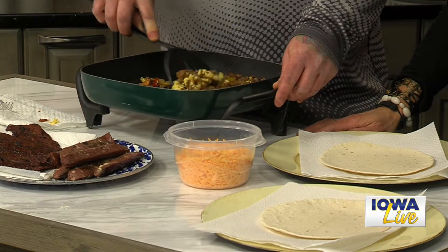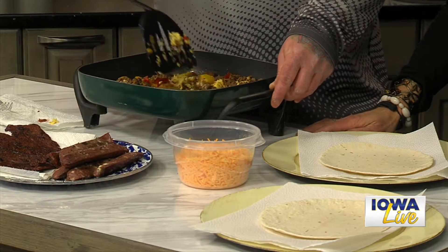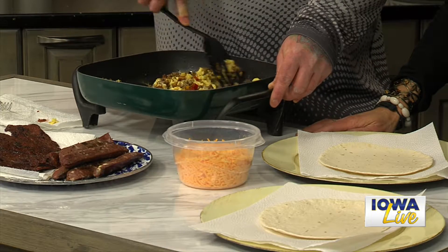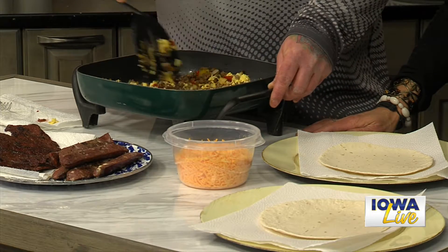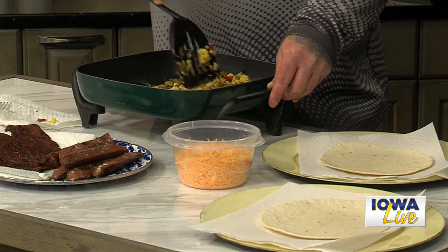We call this the duck boat breakfast. When you're out duck hunting, the sun's rising, you're starving, you're cold — now we're going to put warm food in your stomach. It's the best out on the water.